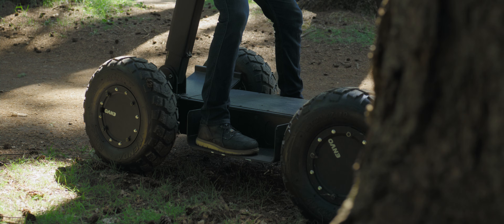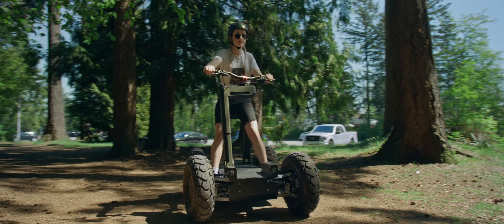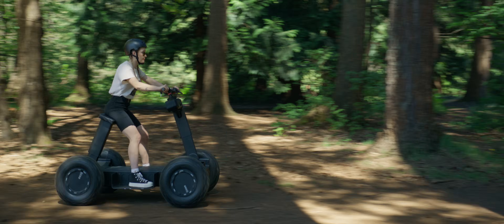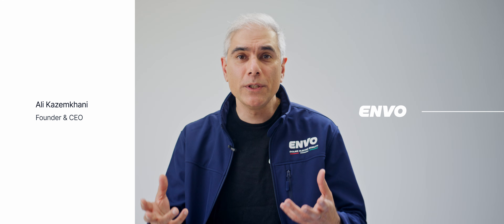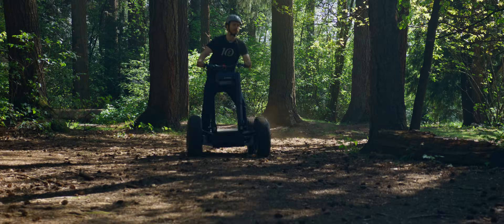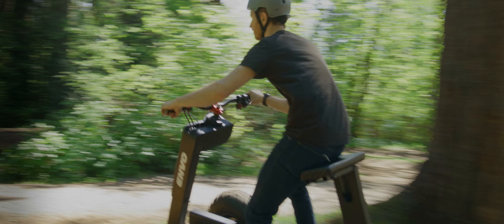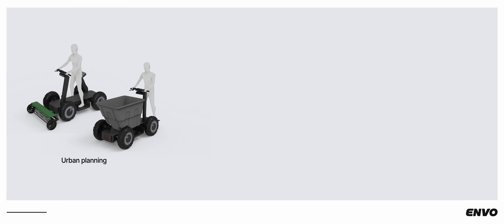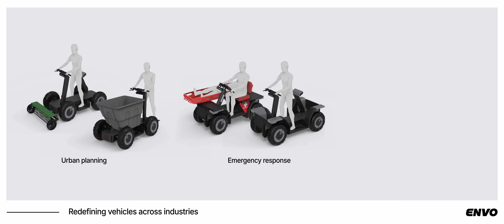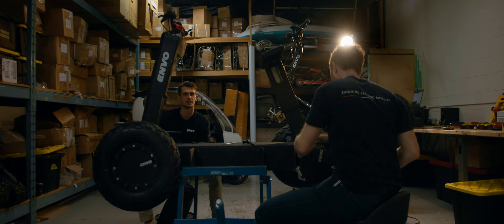The vision behind the UPT is one of transformation. It's designed to meet today's needs while paving the way for a sustainable future — a tool designed not only to meet today's demands, but to forge a new path in sustainability and efficiency. With its adaptable framework, the UPT is poised to redefine urban planning, emergency responses, and leisure, ensuring that our technology makes a meaningful difference in people's lives and the environment.